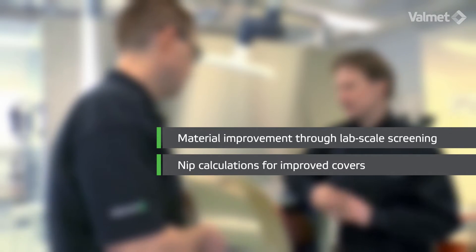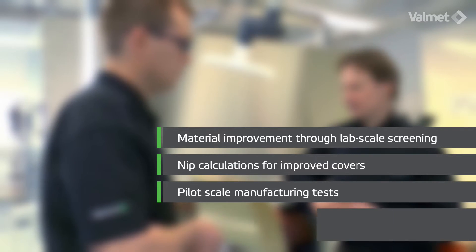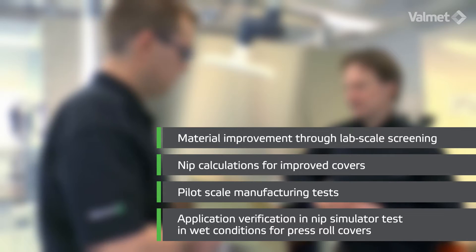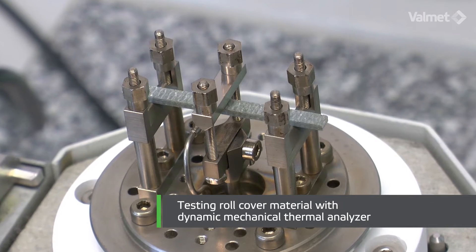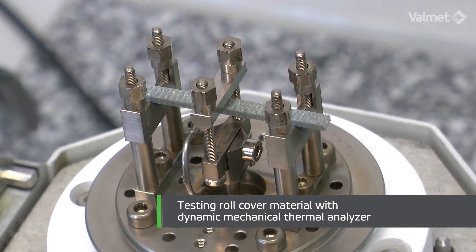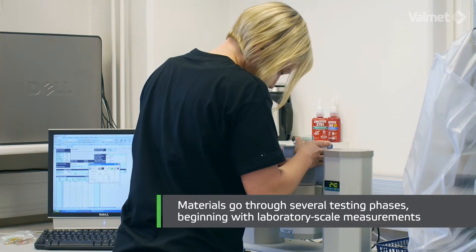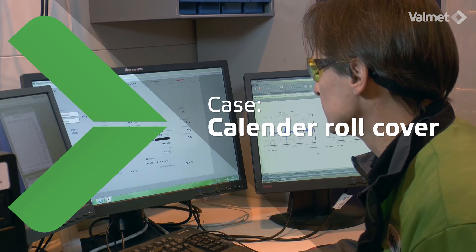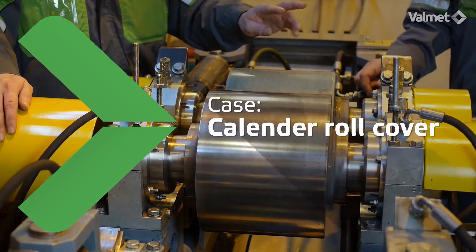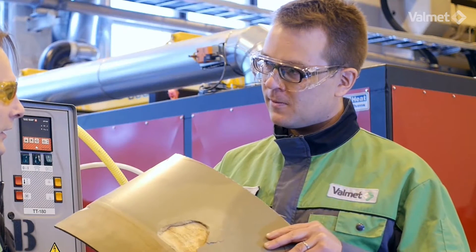NIP calculations for improved covers, pilot scale manufacturing tests, and application verification in the NIP simulator test under wet conditions for press roll covers. The development process to improve the roll cover material is always tailored to serve the special needs of each customer and roll cover application. Heiki and Juha will now run the pilot scale testing on the calendar roll cover, simulating the real calendaring conditions.